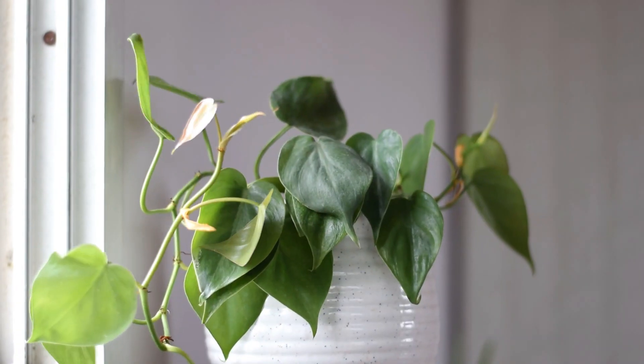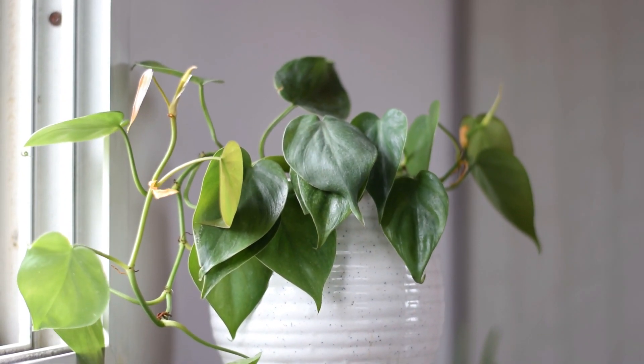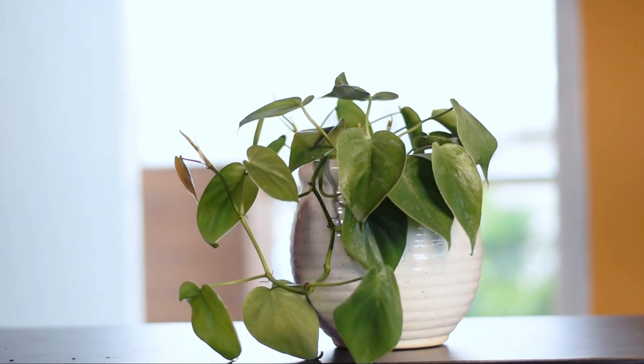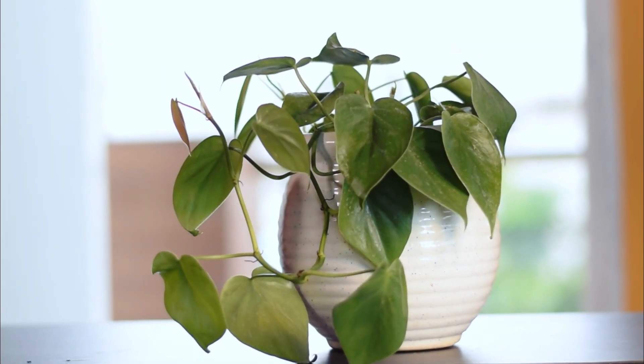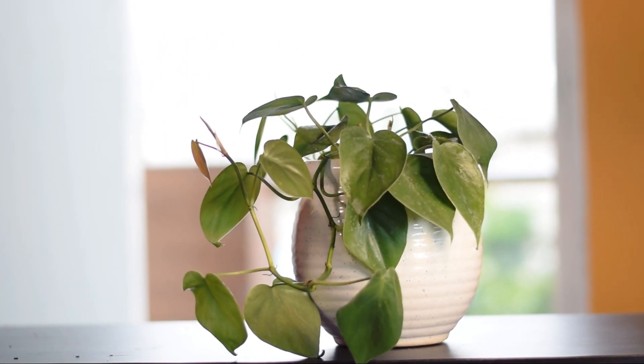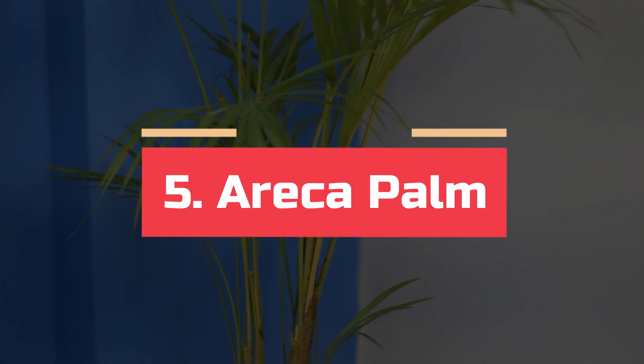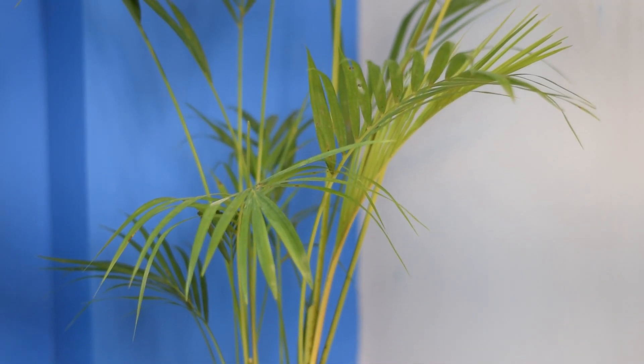Pothos. This amazing air-purifying house plant has a direct positive impact on the respiratory system. A Malaysian study suggests that pothos, snake plant, and spider plant can absorb ozone that impairs lung function.